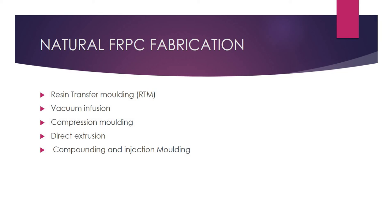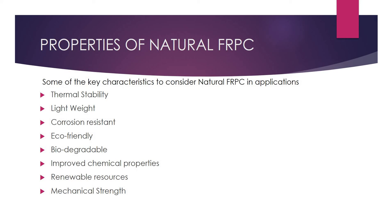There are also various fabrication methods for preparing FRPC with natural fibers. Depending on availability, requirements, application use, manufacturability, and feasibility, different fabrication methods can be used. These include resin transfer molding, vacuum infusion, compression molding, and direct extrusion compounding. The appropriate methodology depends on the specific feasibility requirements, and a thorough study of all strategies is needed to reach the best conclusion.